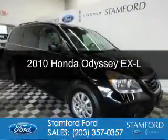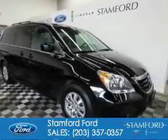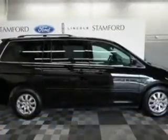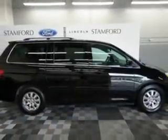This is a used 2010 Honda Odyssey. It's powered by front-wheel drive, a 3.5-liter, six-cylinder engine, and a five-speed automatic transmission.